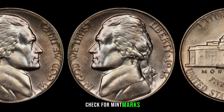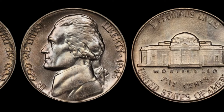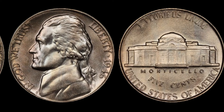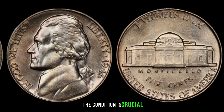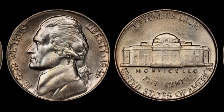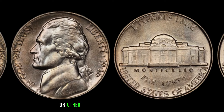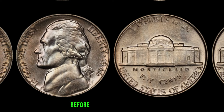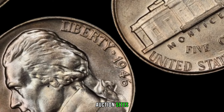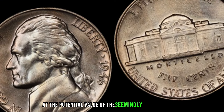First, check for mint marks — the 1946 Jefferson nickel was minted in Philadelphia, Denver, and San Francisco, and the mint mark located on the reverse side near Monticello can significantly impact the coin's value. Condition is crucial — look for coins in uncirculated or mint condition, as these tend to fetch higher prices. Keep an eye out for rare varieties and minting errors such as double dies, repunched mint marks, or other anomalies that make them highly sought after by collectors.